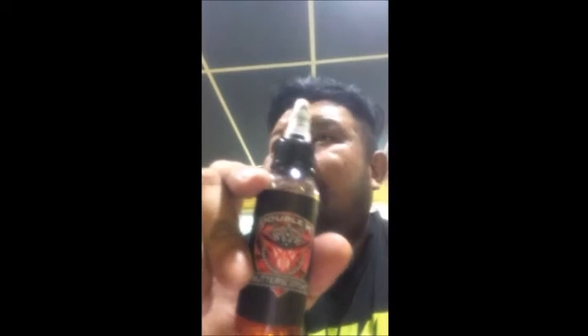The Patisserie comes in 30ml at 6mg, priced at 50 ringgit. The Double K is 45 ringgit. Let's get into the reviews.